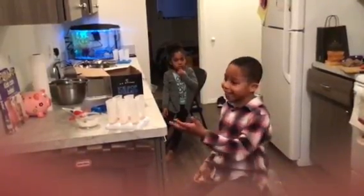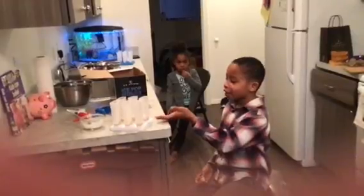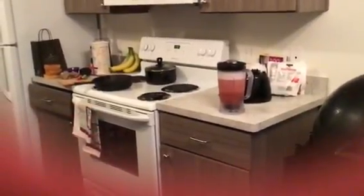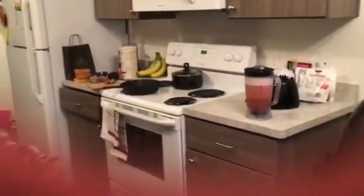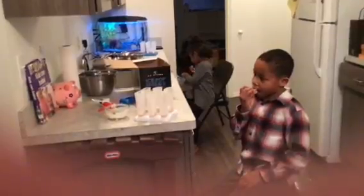We are making popsicles. We have strawberry ice cream on the bottom, and we will have coconut water mixed with strawberries and pineapples. So we have our natural sweetener in there, which is the fruit.